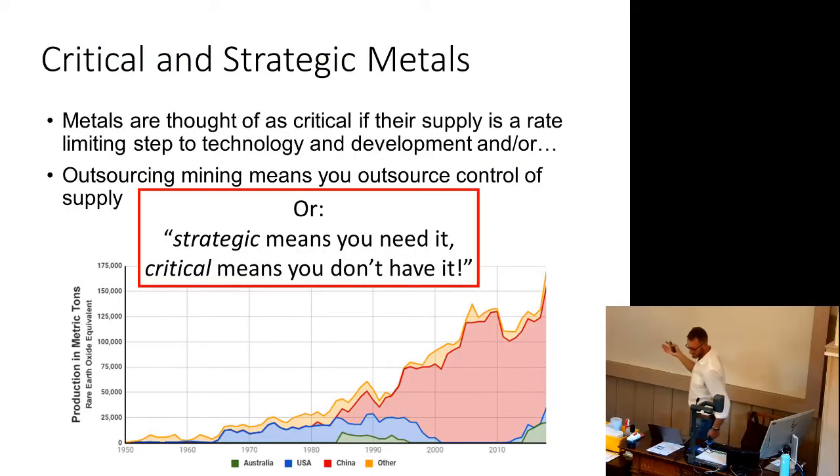This feeds into the issue of strategic versus critical metals. For rare earth elements, the US was the biggest supplier in the 70s and 80s, but China came on stream in the mid-80s and now absolutely dominates supply. The supply of many raw materials is in the hands of China, and it can be used as a political tool. The difference: strategic means you need it — all these metals are strategic. Critical means you don't have it or it's a problem. We're shifting from Middle Eastern oil to African and global south metals, with big implications for supply chains and geopolitics.